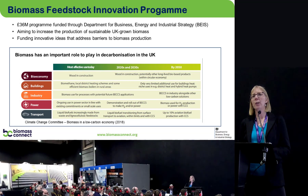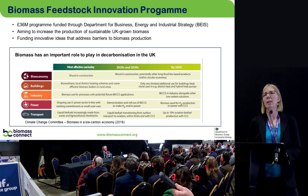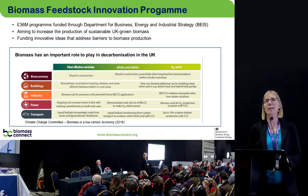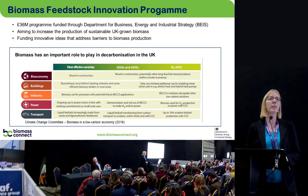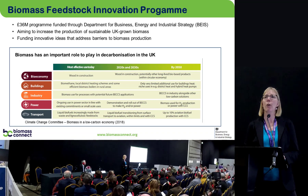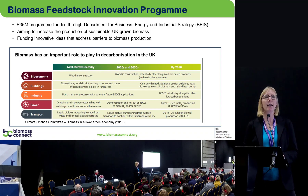Although the type of use might change, the demand for biomass isn't going to diminish. One of the recommendations from the Climate Change Committee in their 2018 report was that investing in domestic UK production of biomass crops would be a smart move, and so this programme has been born from that advice.